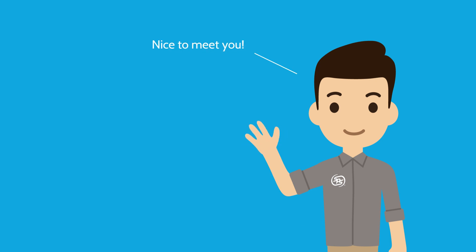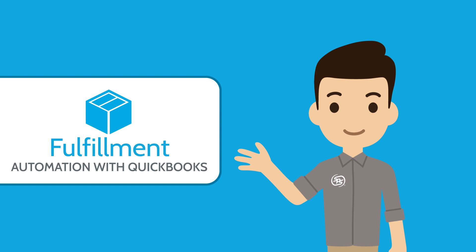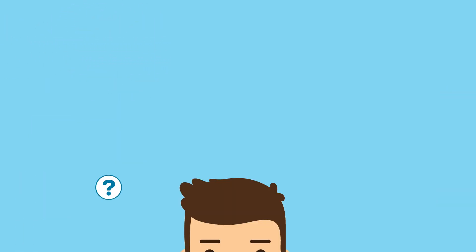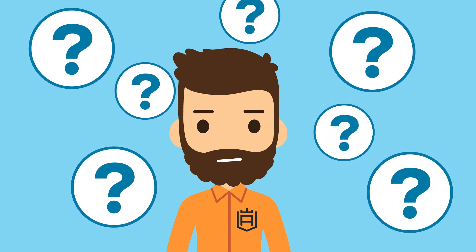Hi, I'm Cory, a product manager at SPS Commerce. Today, I'll be walking you through how SPS fulfillment automation with QuickBooks makes it easier to fulfill and invoice orders. Whether you sell into marketplace, e-commerce, or brick-and-mortar retail channels, keeping up with the needs of all your customers can be daunting.